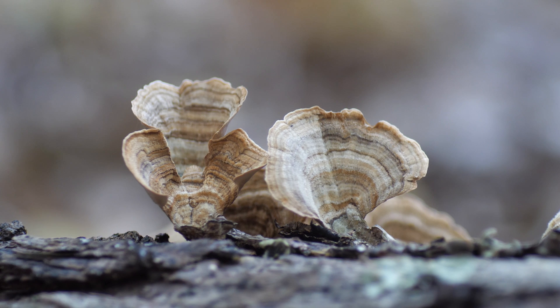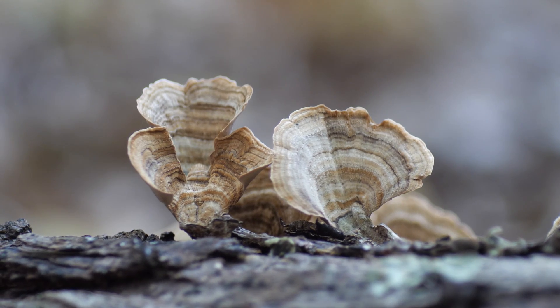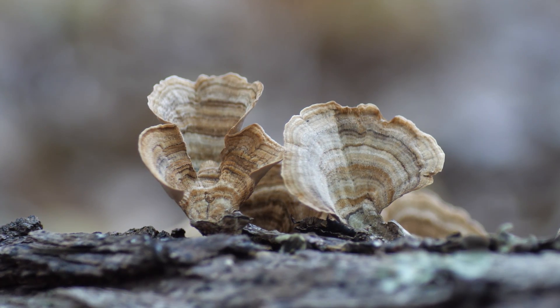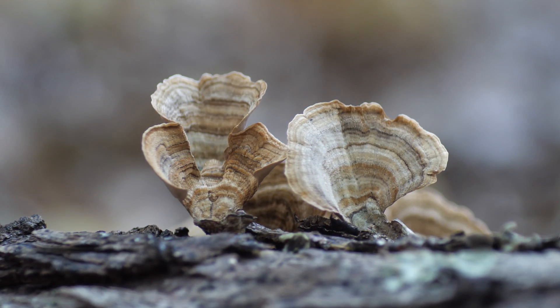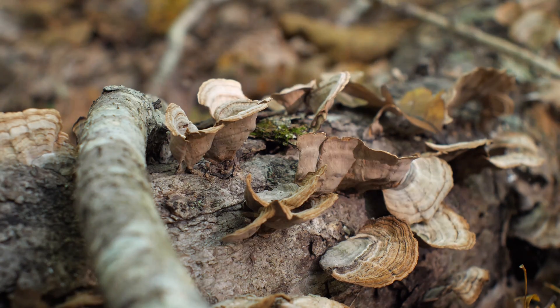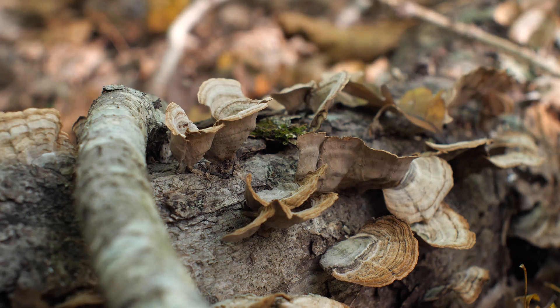This first mushroom is Stereum ostrea, a mushroom that is commonly called the false turkey tail. It's pretty clear why it's called that at a glance, because it looks remarkably like a turkey tail. I've seen huge flushes from a distance, tromped through thickets to take a closer look, only to be disappointed.